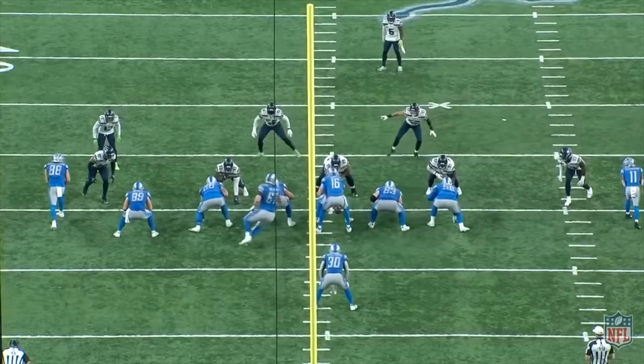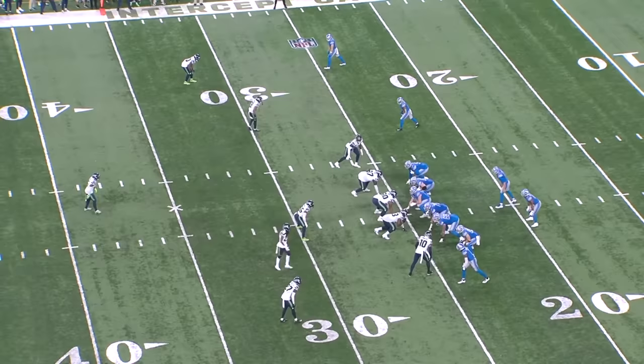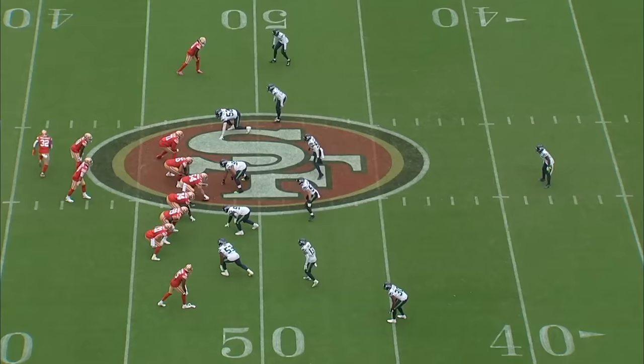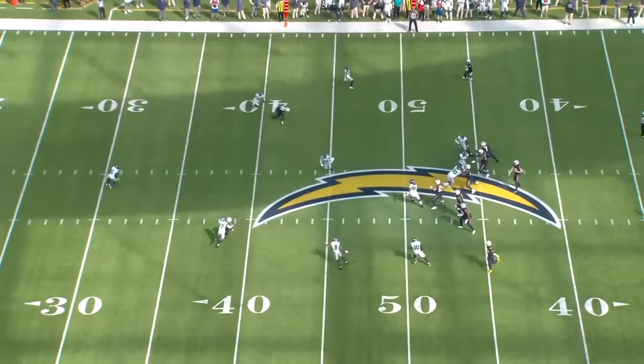Breaking routes from outside leverage is something that Tariq Wollin still needs to improve on. When you look at 232 yards allowed, a lot of them are just cover three or quarters where he's playing with outside leverage, giving a lot of cushion, and they throw a quick over route for 15 yards. A lot of these plays are just unavoidable based on the coverage he's in, but I think that's the next step for improving his game.